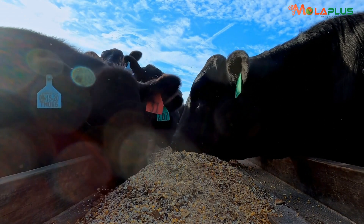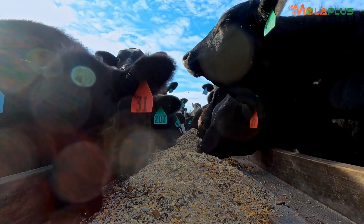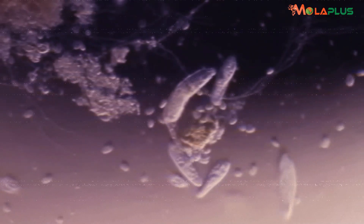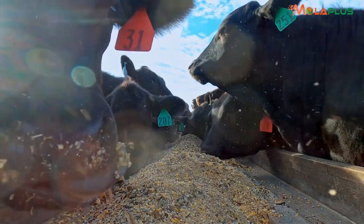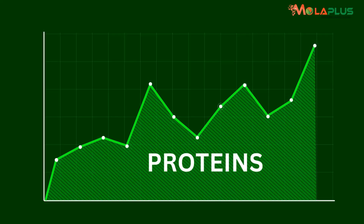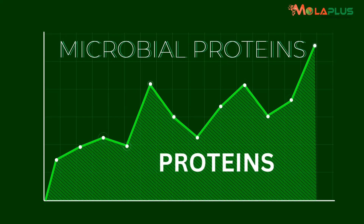So microbes degrade the dairy meal. And then after the work is done, they offer themselves as food to the cow. The increase in the protein is as a result of what we call microbial protein.